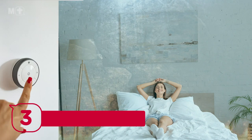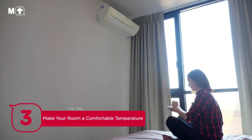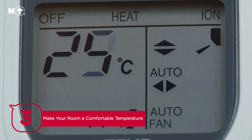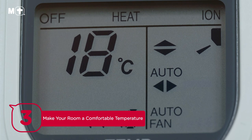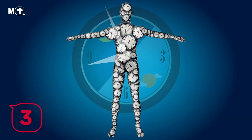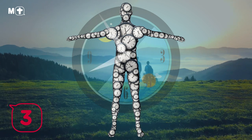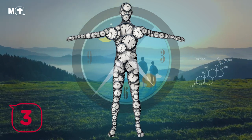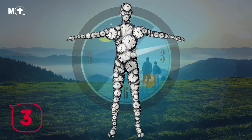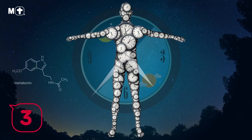Tip number three: make your room a comfortable temperature. Temperature is another really important yet often neglected part of our sleep environment. In order to sleep comfortably, we need a room temperature of approximately 18 degrees Celsius or 65 degrees Fahrenheit. Our body's internal temperature is regulated by our circadian rhythm, shifting throughout a 24-hour period. When our core temperature is at its highest during the day, our body releases cortisol, which promotes wakefulness. When the sun sets, our core temperature drops and our body starts producing melatonin, causing us to feel sleepy.